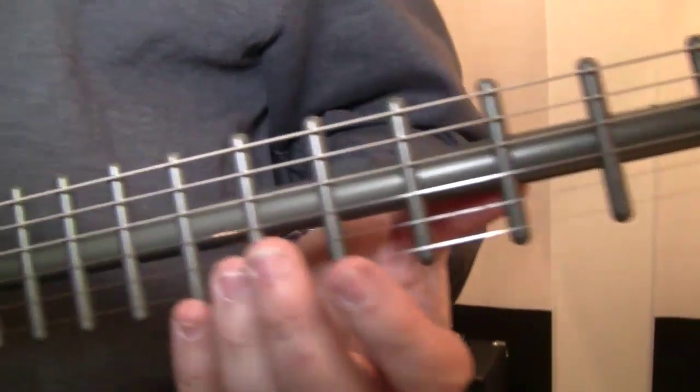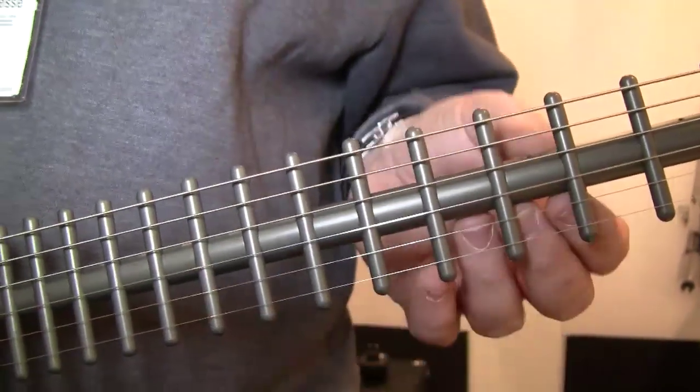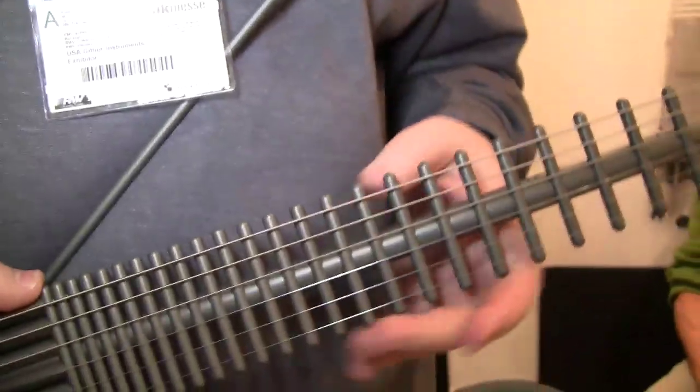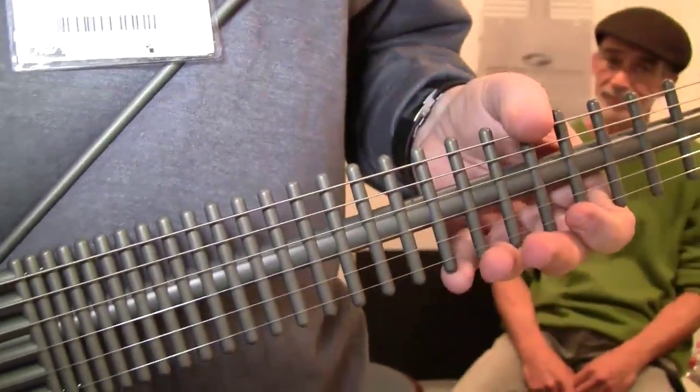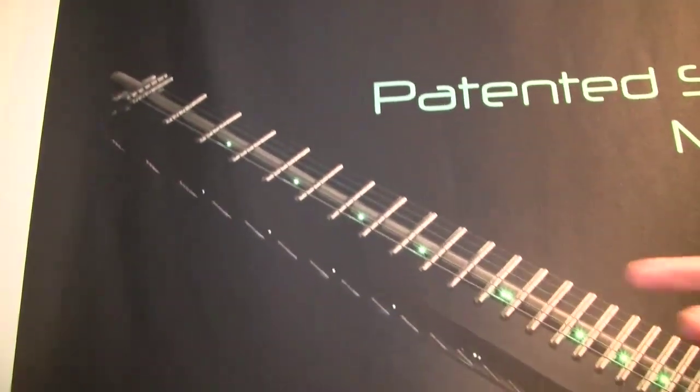Titanium's closely packed grain structure gives it a great sonic property. And now, with the advent of the longer scale, the 31 frets, and the fret lighting system — as you can see over here to the right — you can choose your color and it'll light up on stage.